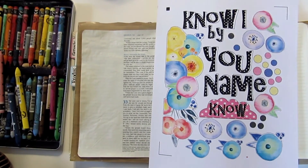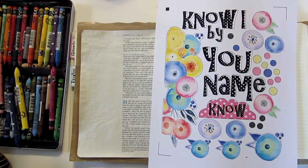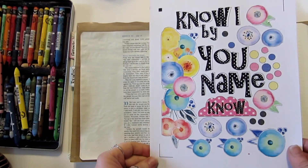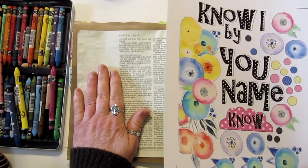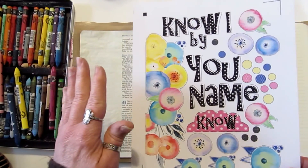Good morning everyone and welcome to Technique Thursday. It's Lynn from Lot 95 Designs, and today I'm going to share with you another Bible page. If you watched my last video, I was saying how as I design pages I'm now going to put them up in the shop. I'm loving my Thrive Bible and the devotions.